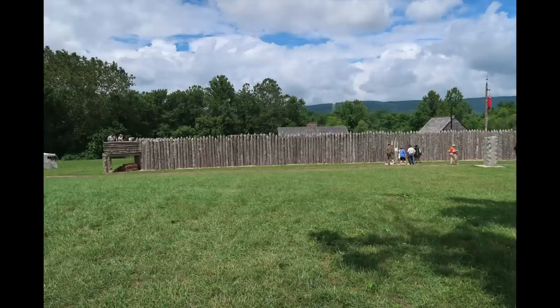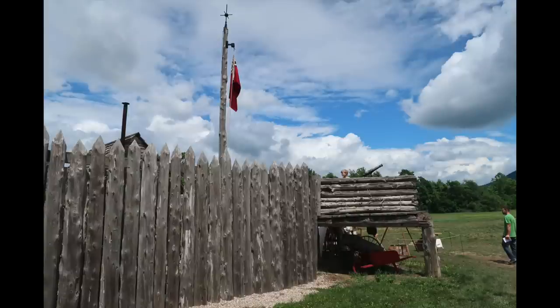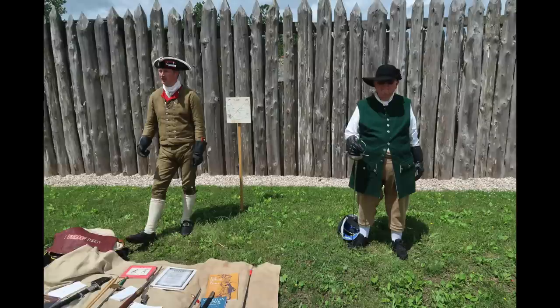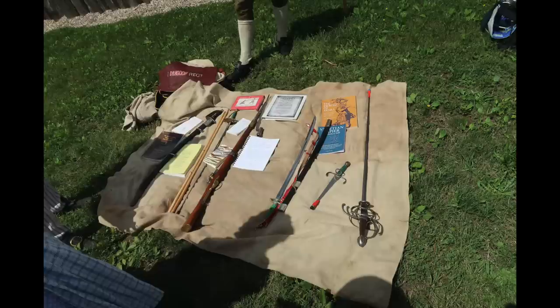Fort Loudoun itself is really the centerpiece of the market fair. This has gone from a falling-down derelict maybe five years ago to a beautifully recreated French and Indian War era fort, and it just keeps getting better. There are a lot of activities going on at the fort this year. Just outside, there were some interesting demonstrations — some cannon firing, which I didn't capture this year, and also 17th and 18th century fencing, which is not something you see every day.